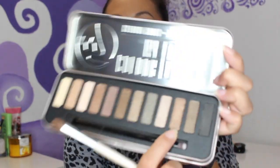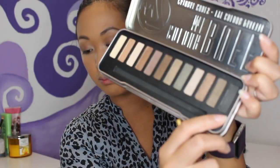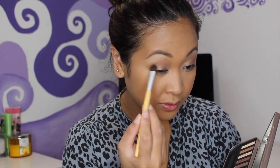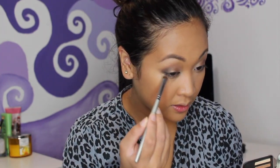Taking a shimmery bronzy color and putting it on the eyelid — oh the shimmer is actually really nice! Then taking the black eyeshadow and putting it on the outer V — the black is really nice too. And as always, taking a little transition color down the eyes. That's it for the eyeshadow — really easy and simple.